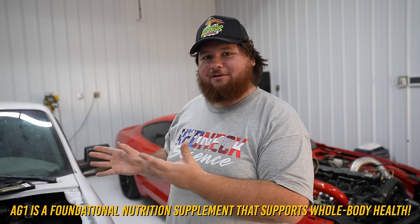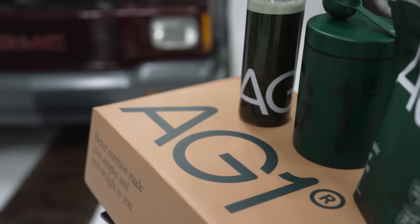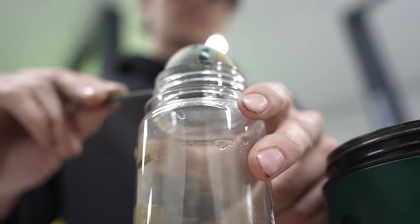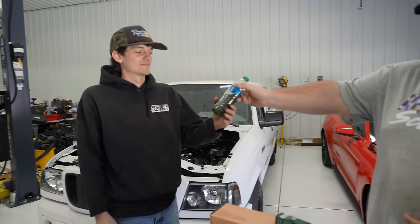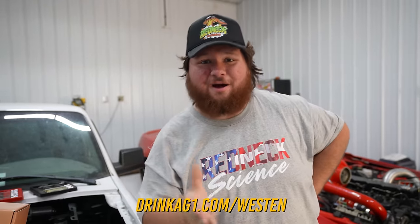Today's video is sponsored by AG1. I've been on a diet recently, down 76 pounds, and I've started taking my health more seriously. AG1 reached out — I said if I like the product I'll test it and you can sponsor the video. It's become a daily habit of mine because it helps with stress, mental focus, and supports immunity. Just take a scoop, put it in water before breakfast and you're good to go. It actually tastes good. Go to drinkag1.com/trustweston — your first purchase gets a one-year supply of vitamin D3 and K2 plus five travel packs.